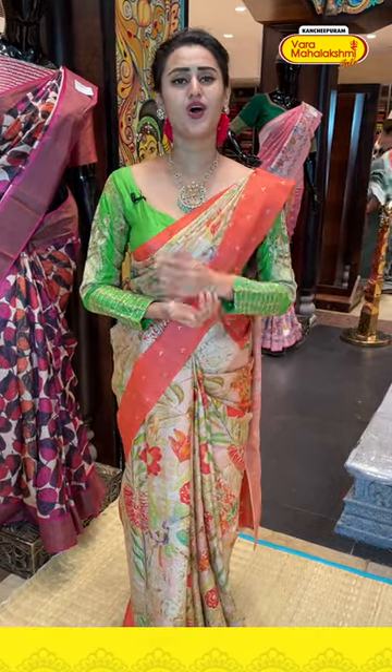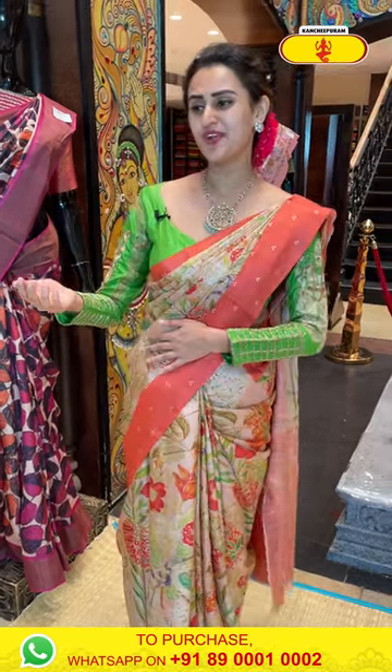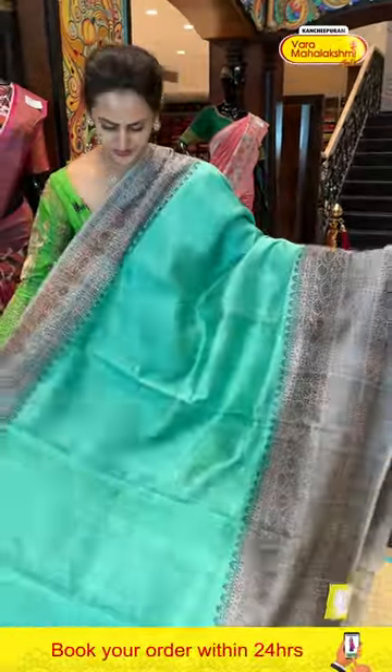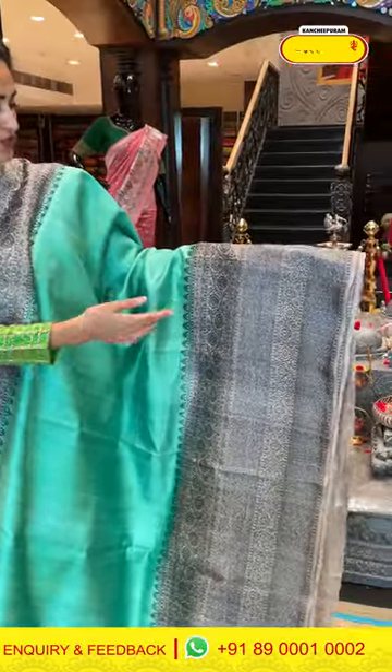I'm here to read all your comments — I have my monitor right in front of me. Moving on to another one — it's a nice sea green and beautiful beige colour. The body is plain. The border has a skirt border with antique zari — floral and leaf jaal in stripes, cross khadi lines in stripes — complete antique zari.